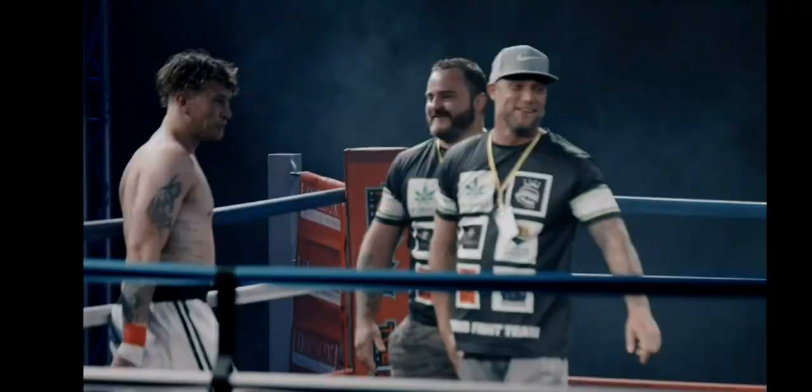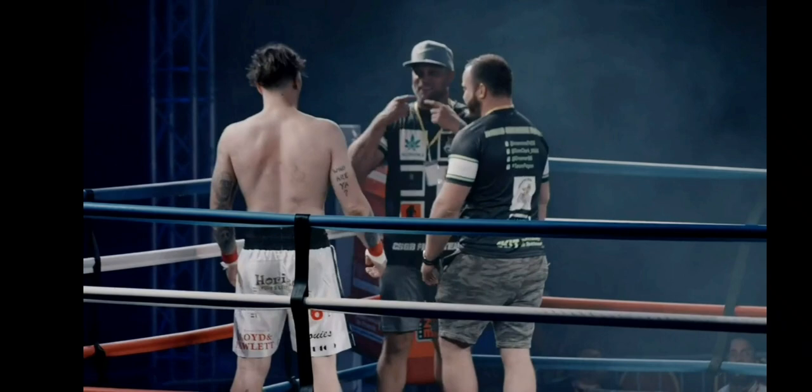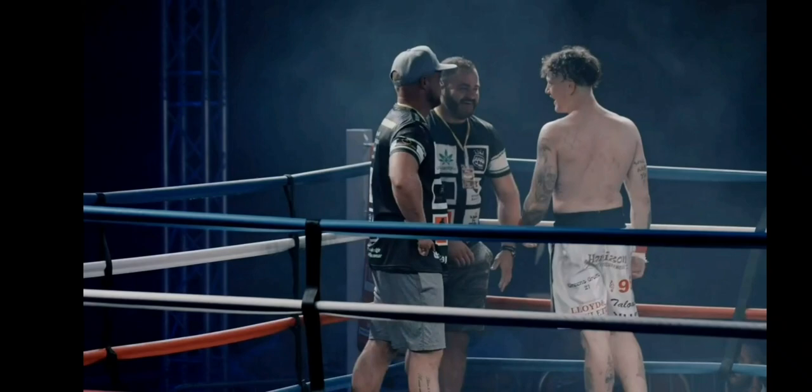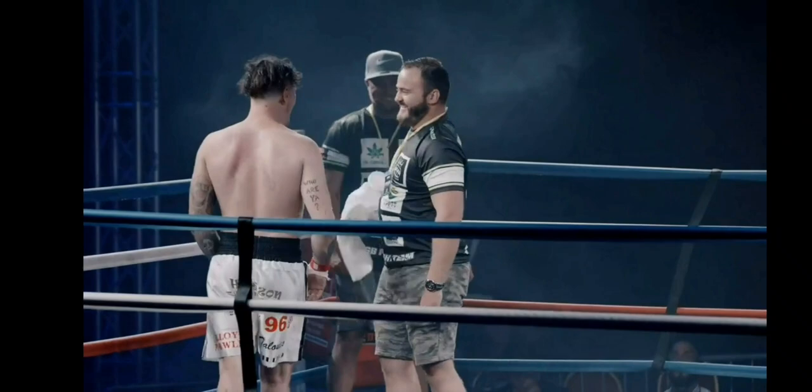There's no build up - you're not working on the outside with that jab just trying to find your range, slipping punches. You tend to just get in that range and you throw them. It's early in the sport as well - we'll see an evolution over time as the sport grows. But at the moment, you really cannot underestimate that impact difference between being hit by a glove and being hit by a bare fist.